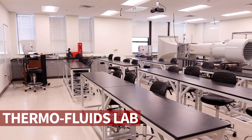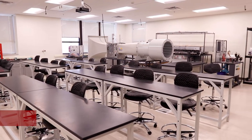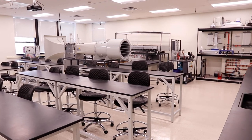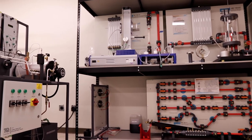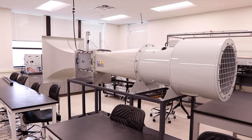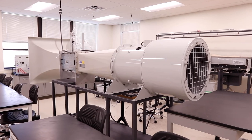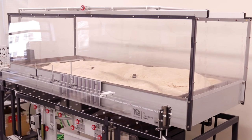Next is the Thermofluids Lab. The length of one wall is covered in whiteboards, while the rest of the room contains various lab equipment used for demonstrating the flow of air and water. This includes pipe flow demonstrations, a functioning steam engine with real-time feedback, a wind tunnel for testing and demonstrating air flow over a solid body in a confined space, and demonstrations of open channel flow and soil erosion.